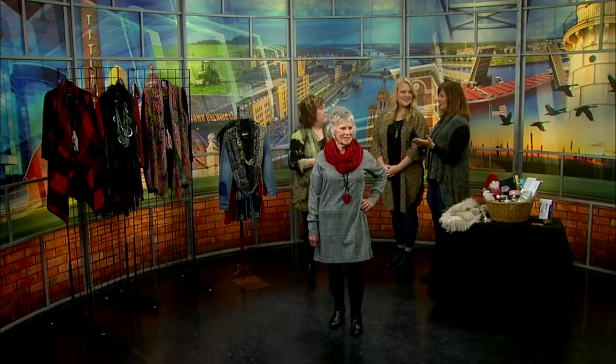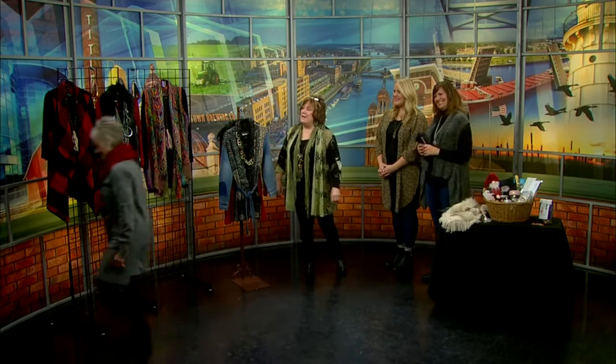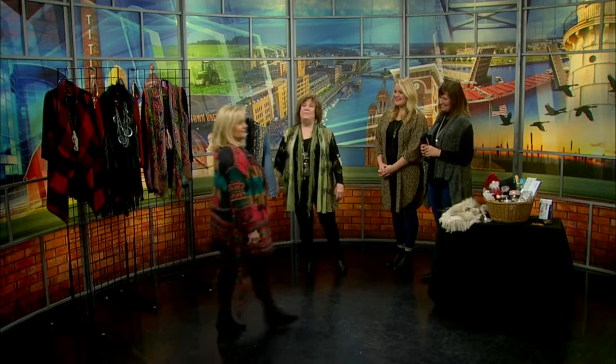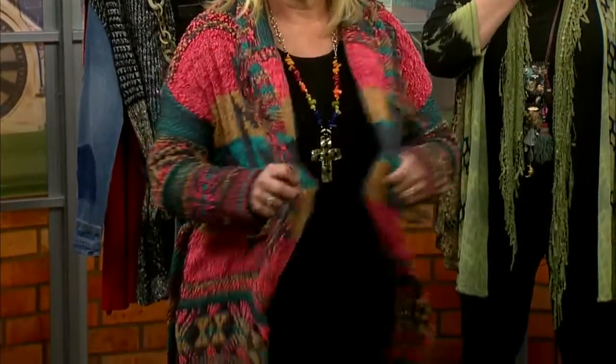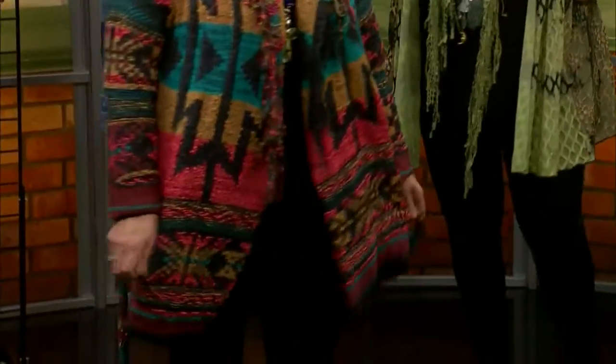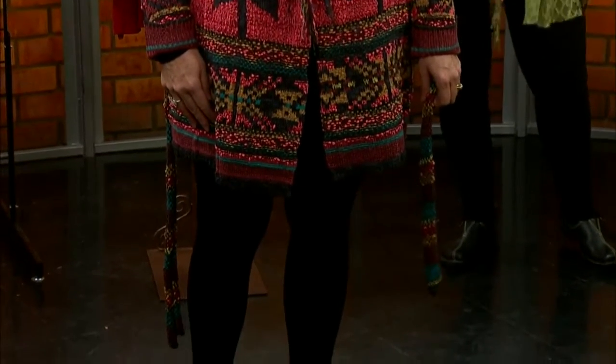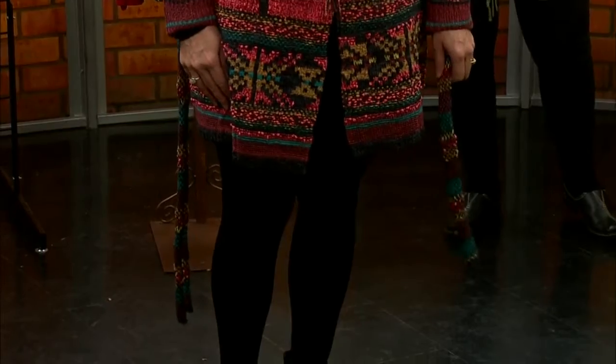You can wear that all year round and just jazz it up Christmas-like with a scarf. Next, we have Brenda modeling one of our new sweaters. It's kind of Aztec-y, southwestern-looking. You can tie it or you can leave it open. Brenda's got on a pair of leggings and a tank underneath and a beautiful necklace. That's by Lost Trading Company — I love their stuff. It's real hippie, fringy. That looks really great, too.